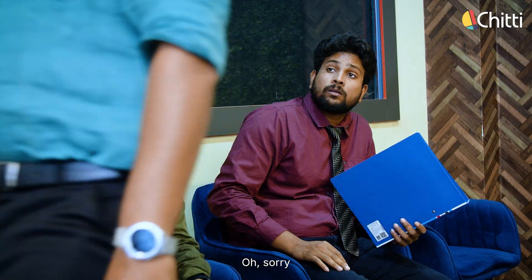Excuse me. Oh, sorry. Hey, chill, dude. Are you nervous? Yeah, kind of. Relax, man. It's just an interview. Thanks, man.